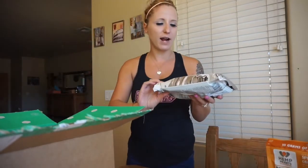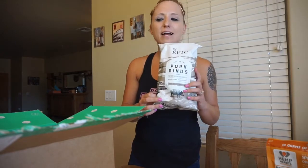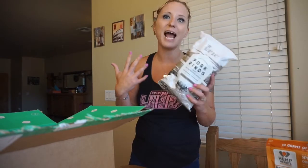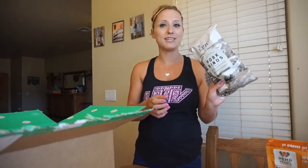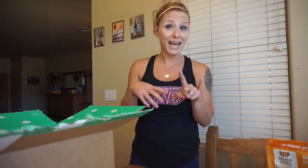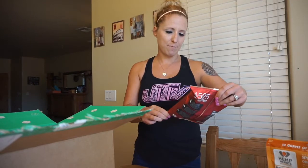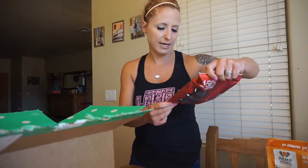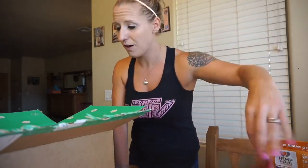I got these pork rinds — the Epic pork rinds — which I haven't tried before. They're probably less expensive at the grocery store but I've heard such good things about these I had to get them. You can use pork rinds for snacks, ground them up and cook with meat, or I've been making pancakes with them — I'll definitely have to do a video on that. I also got these 4505 pork rinds in chili and salt flavor. Anything chili and salt, I'm all there.